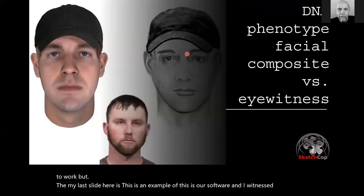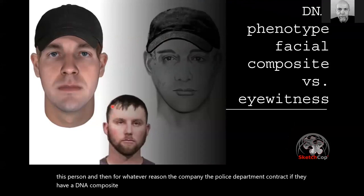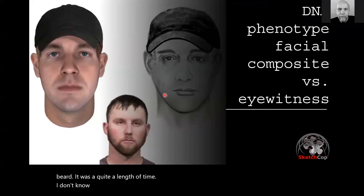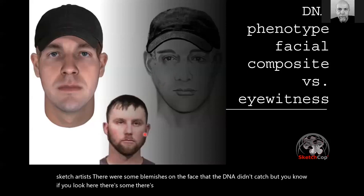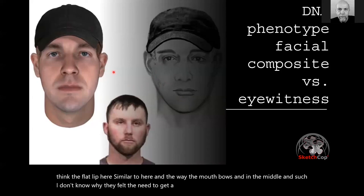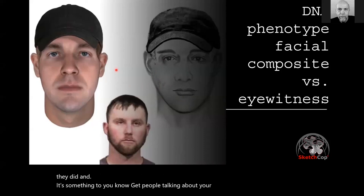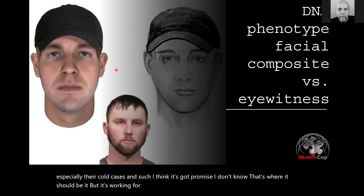Here's an example: an eyewitness described a person using our software, and for whatever reason the police department also contracted a DNA composite. This was the suspect they arrested — he'd grown a beard by the time of arrest. You can argue which one looks closer. The person who described the suspect to the police sketch artist captured some blemishes on the face that the DNA composite didn't catch. There's the flat lip, the way the mouth bows in the middle. I think DNA composites have promise and it's working for some agencies, especially for cold cases, but I don't know that it's where it should be yet.